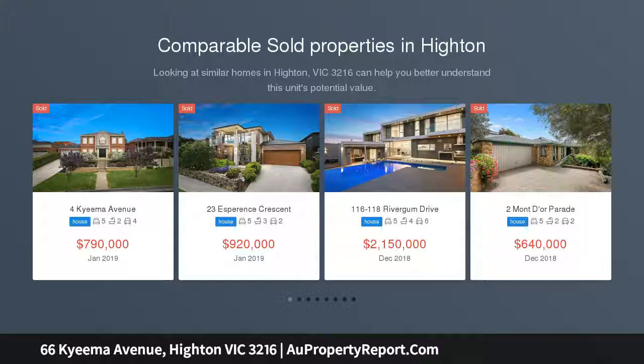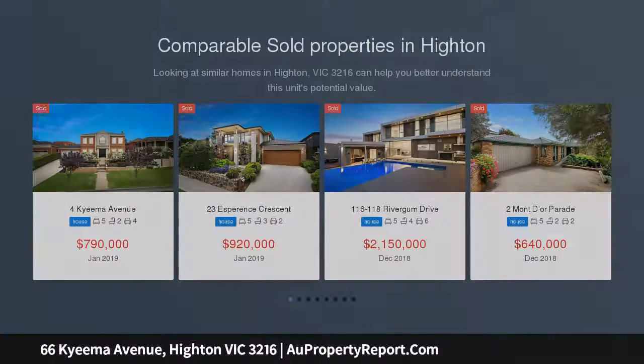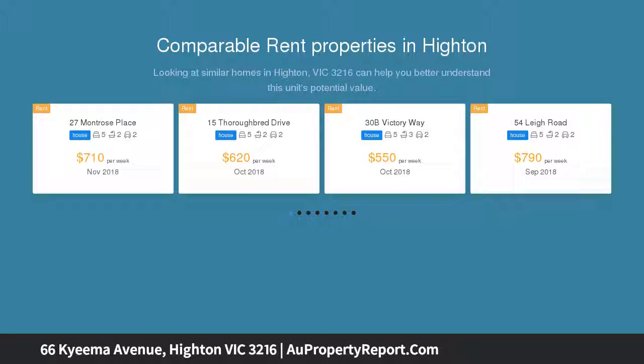Here's your chance to embrace spacious family living in the Highton Hills. With everything you could possibly need within easy reach, this location is superb.